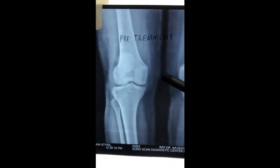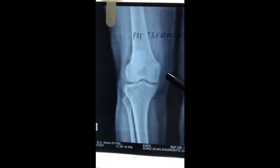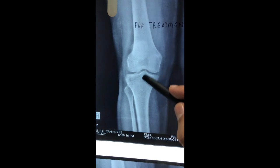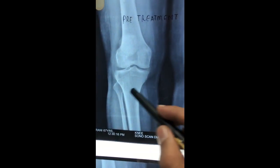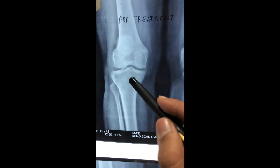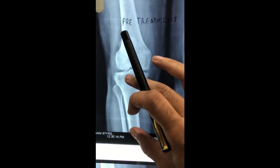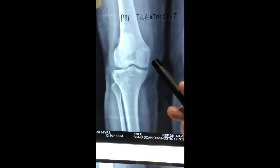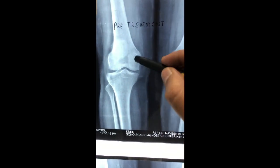This is the pre-treatment X-ray of the patient Rani. Here you can clearly see the medial joint space is decreased. Upon spring test diagnosis, it was revealed that the proximal tibia is externally rotated and laterally shifted — meaning internal rotation and medial glide were lost. This leads to the proximal tibia tilting medially, causing compression of the medial joint space.